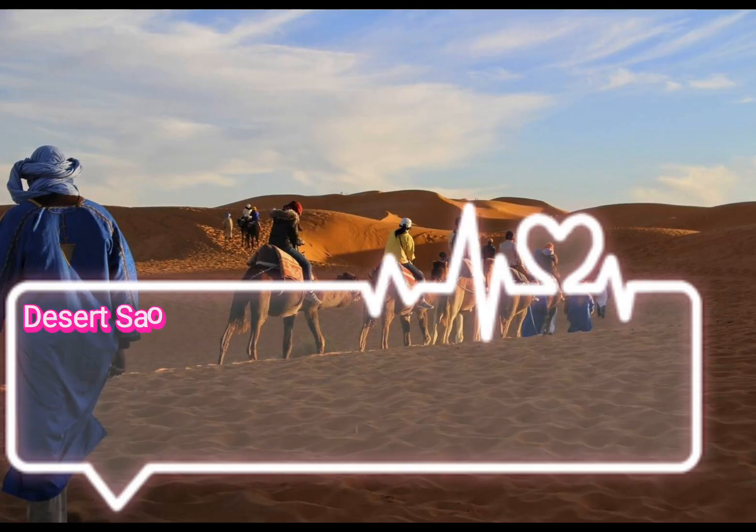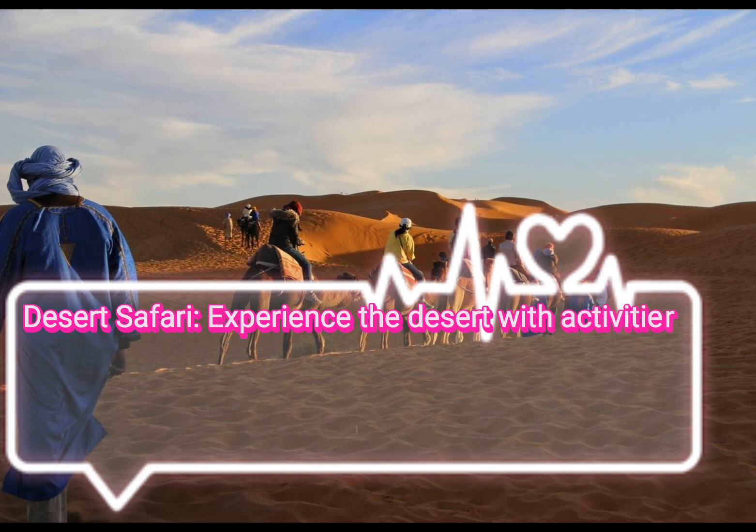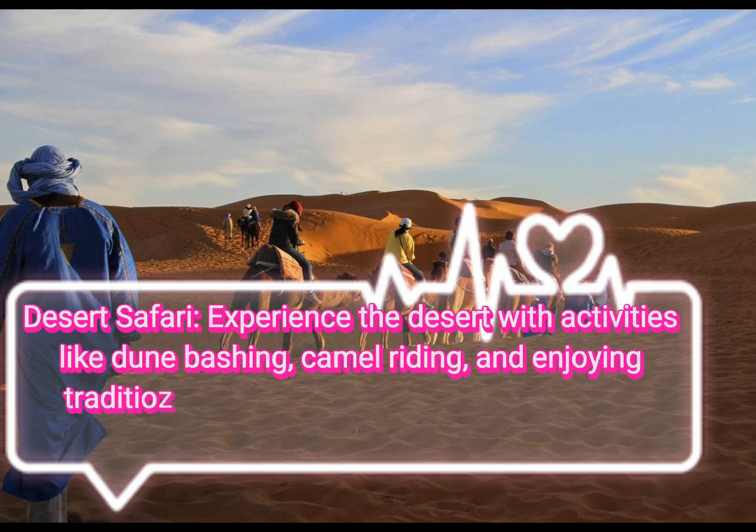Desert Safari. Experience the desert with activities like dune bashing, camel riding, and enjoying traditional Bedouin-style entertainment and cuisine.